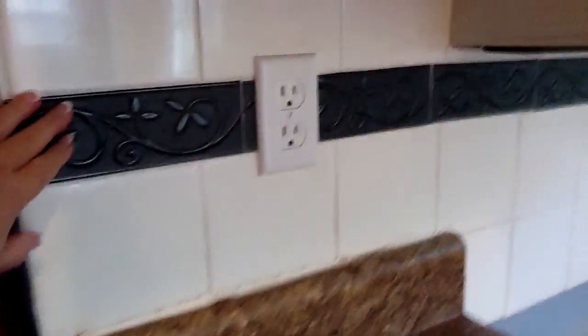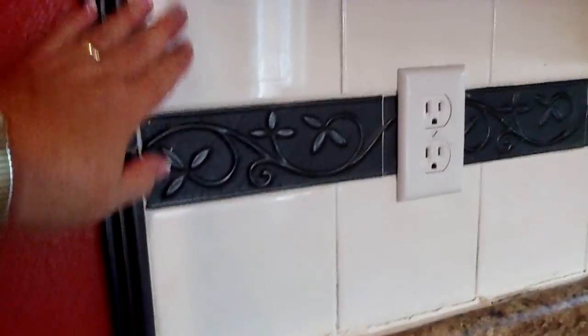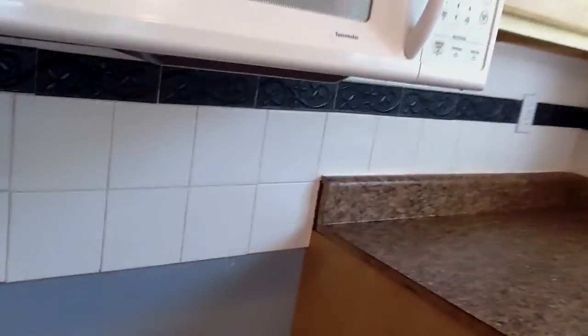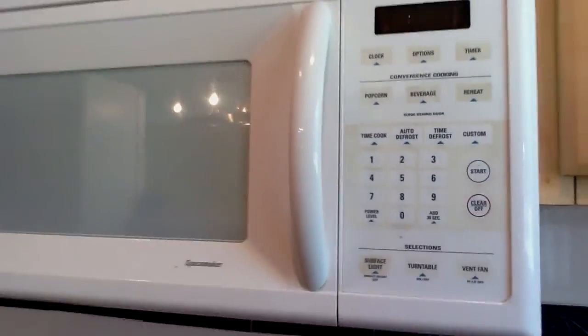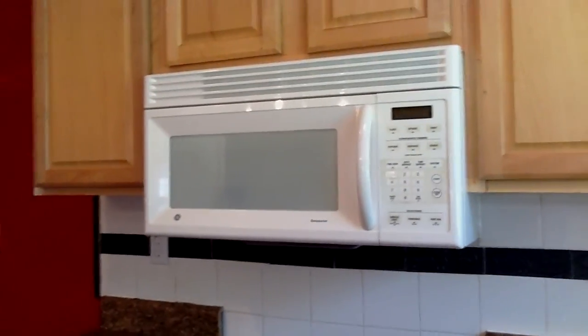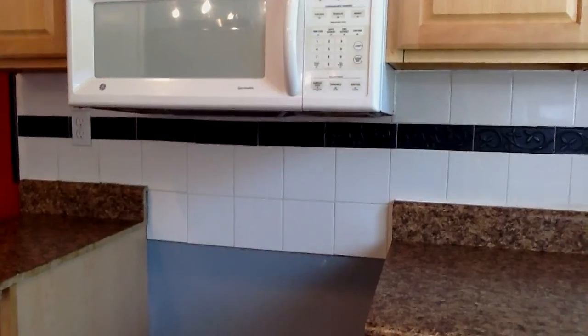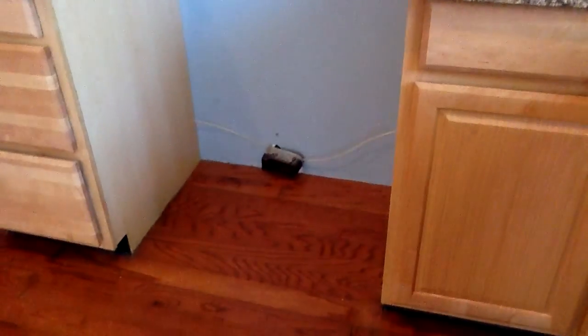This backsplash here is all real tile — it's not fake, FYI. And then over the stove there's a microwave and ventilator. Of course the stove is gone.